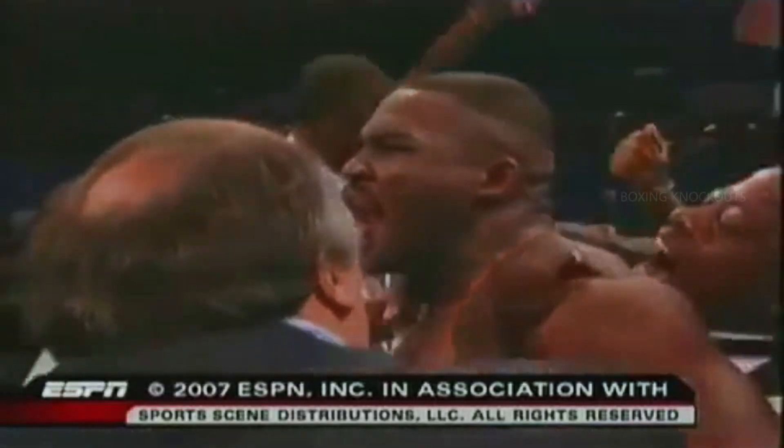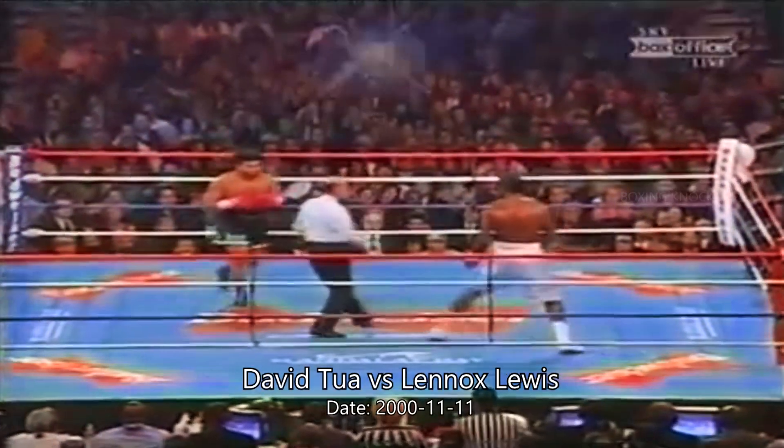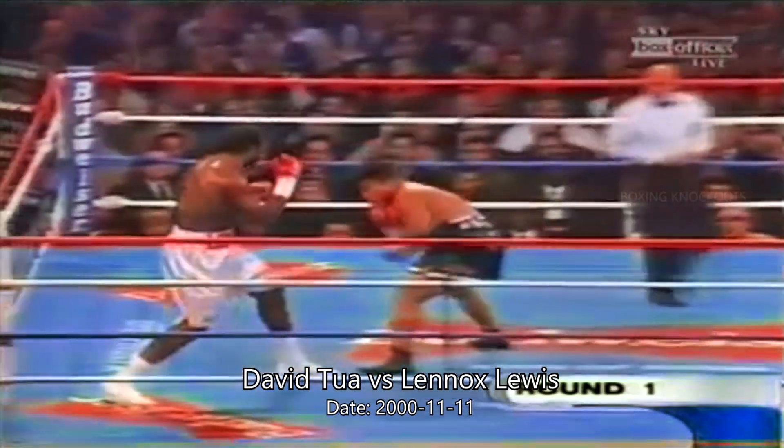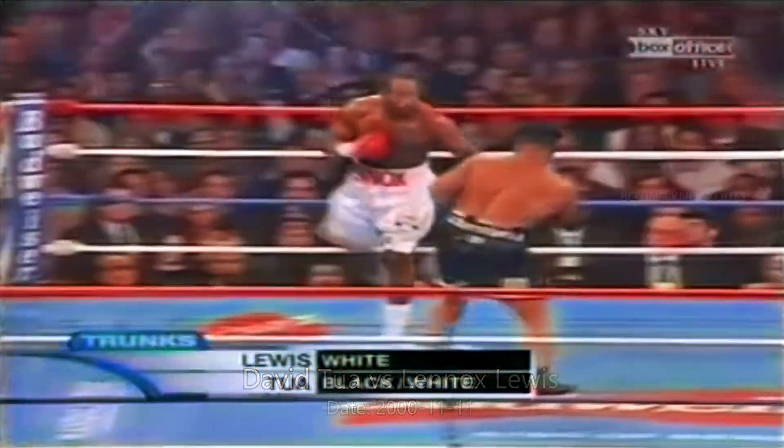Attention, heavyweight division — Ike Ibeabuchi has arrived. He beat John Ruiz, who took Evander Holyfield the distance. World title fight number 14 for Lennox Lewis, who looked to dominate behind his jab.